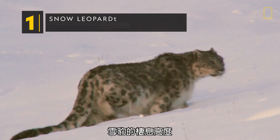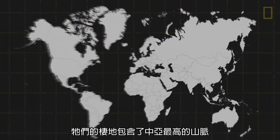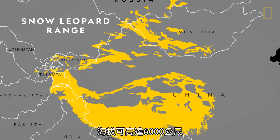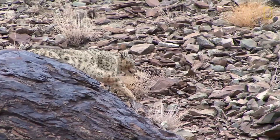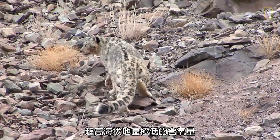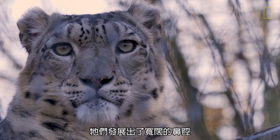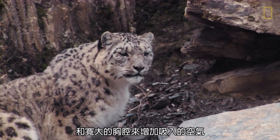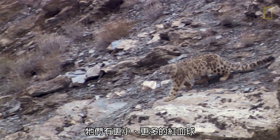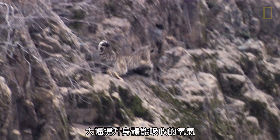Snow leopards inhabit the highest altitude documented of any cat. Their habitat includes the highest mountain ranges across Central Asia with altitudes up to 20,000 feet. They have adapted to thrive at these extremely high elevations where the air has low levels of oxygen, developing wide nasal passages and large chest cavities that increase the volume of air breathed in. They also have smaller and more numerous red blood cells than typical cats,